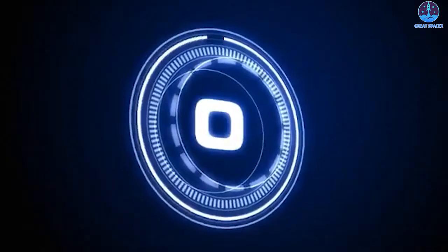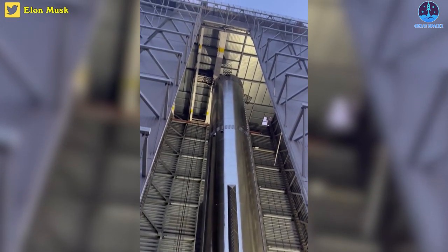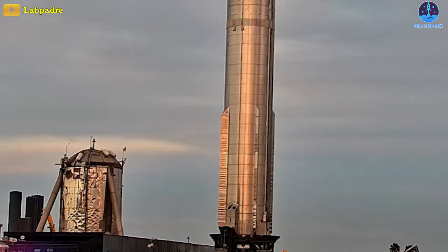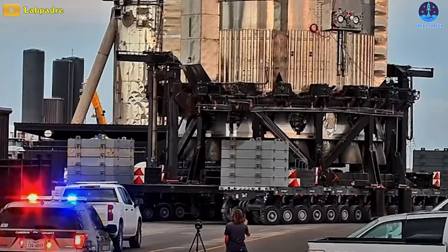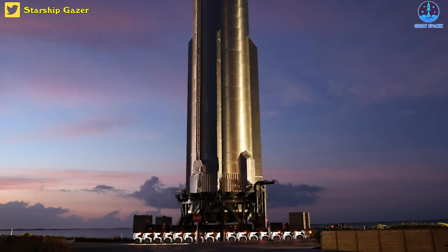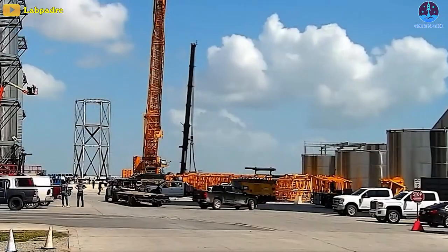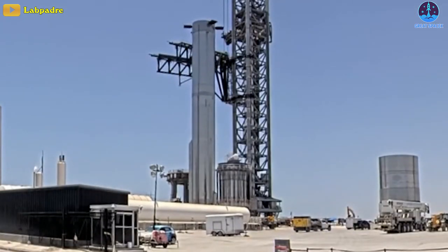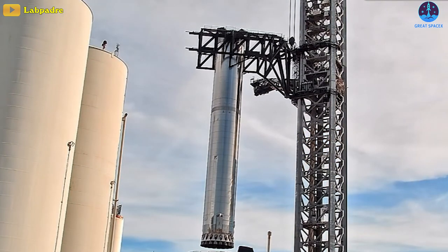Let the countdown begin. After less than two weeks of work in the Mega Bay, SpaceX's Super Heavy Booster 7 has just rolled out to the launch site. This time B7 appears with its full set of 33 Raptor 2 engines — 20 on the outer rings and 13 in the center. Not one is missing, and this could be the final time it rolls ahead of launch. In just a short amount of time after arriving at the launch pad, SpaceX lifted B7 to the orbital launch mount.